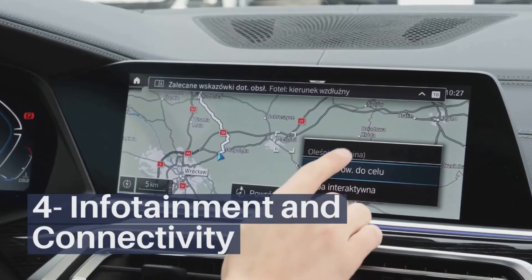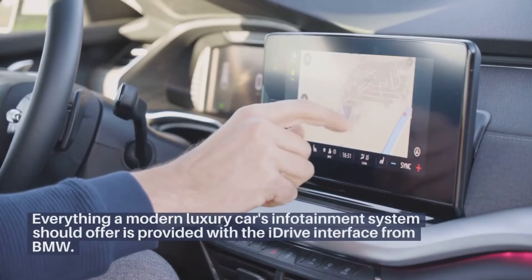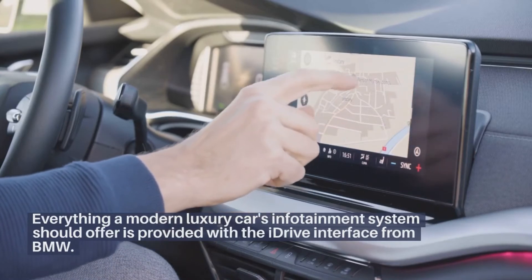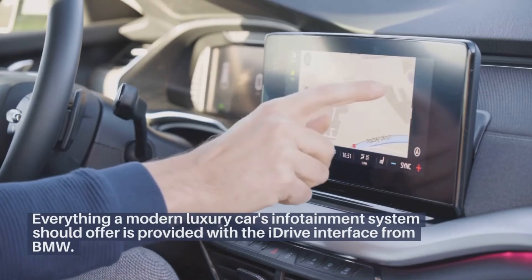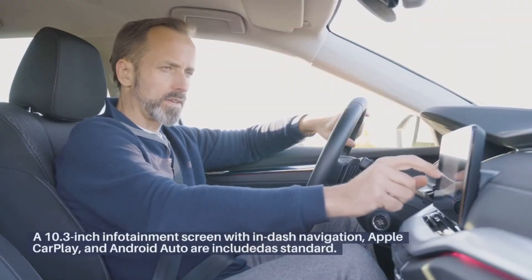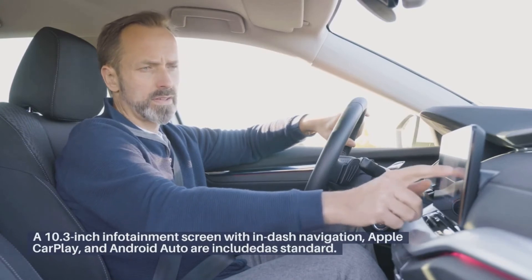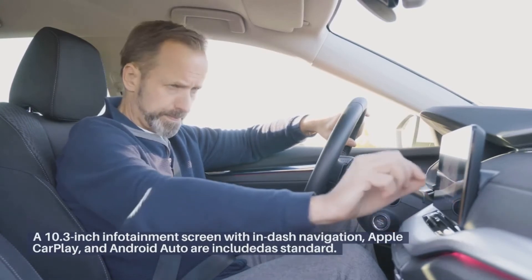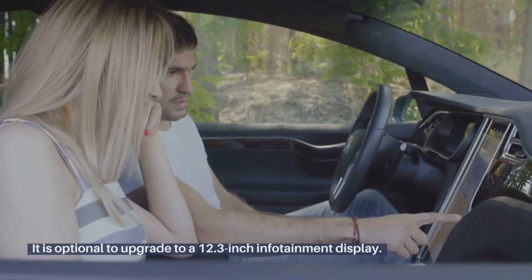Infotainment and connectivity. Everything a modern luxury car's infotainment system should offer is provided with the iDrive interface from BMW. A 10.3-inch infotainment screen with in-dash navigation, Apple CarPlay, and Android Auto are included as standard. It is optional to upgrade to a 12.3-inch infotainment display.